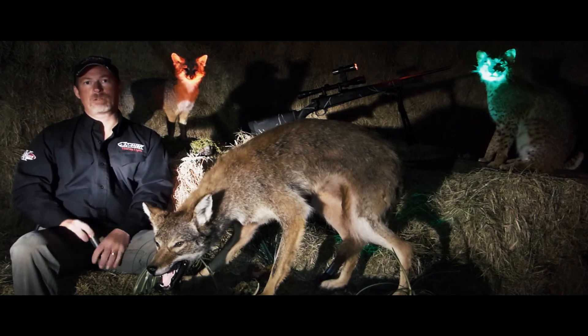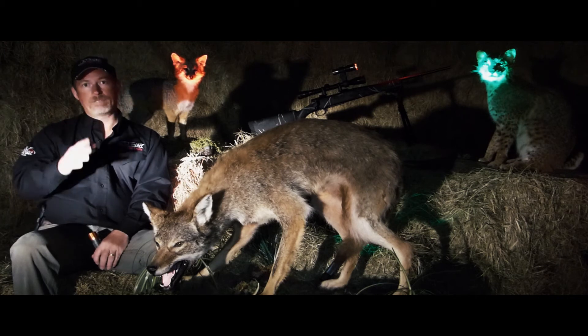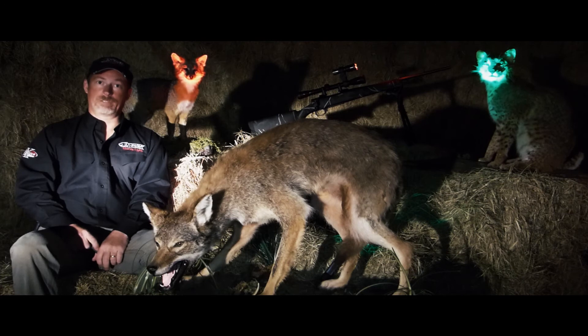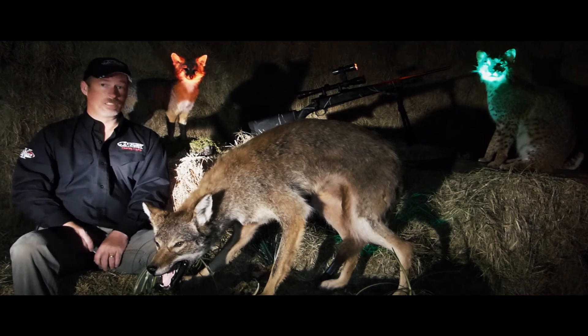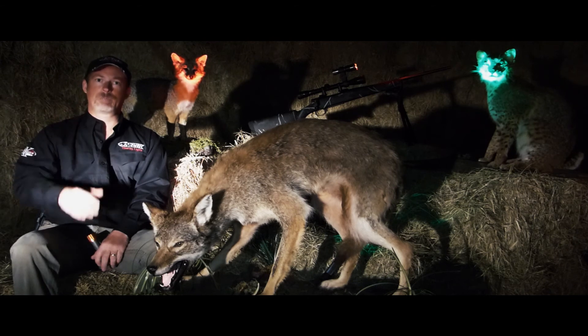It's a high-powered flashlight that any hunter can afford. We live down here in South Georgia where the hunt is tough — I mean really tough. We can get it done, so can you. It's a product we use, a product we believe in.